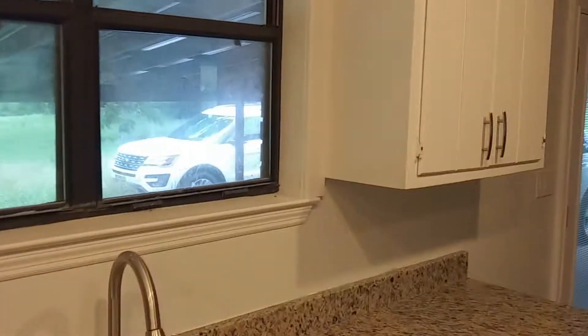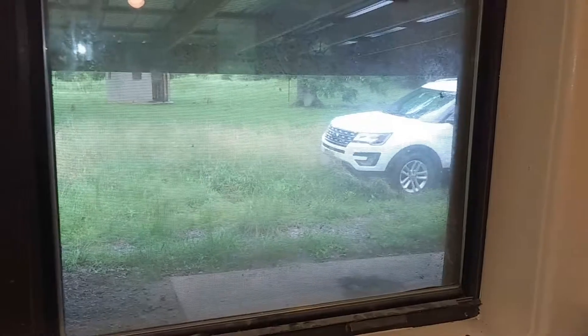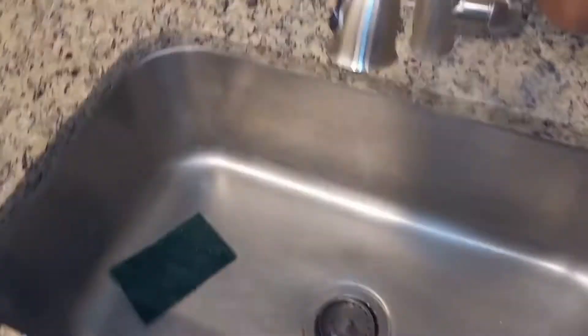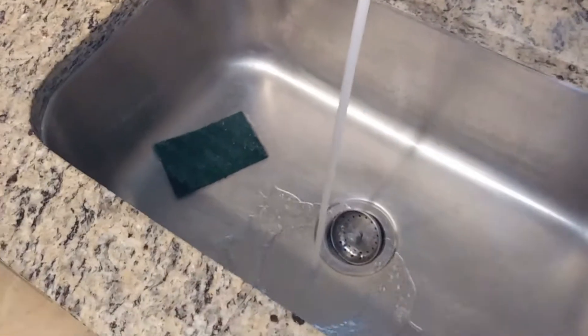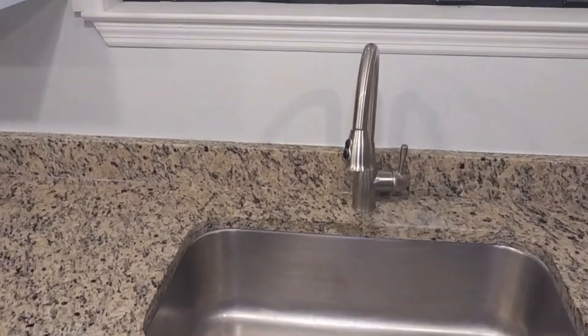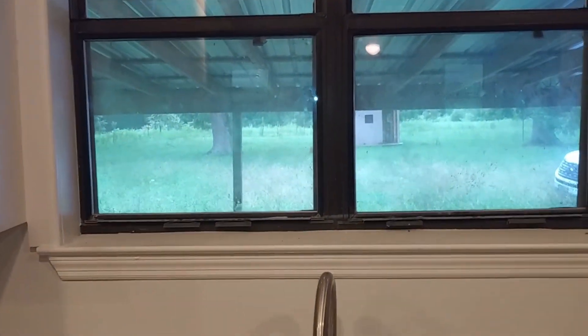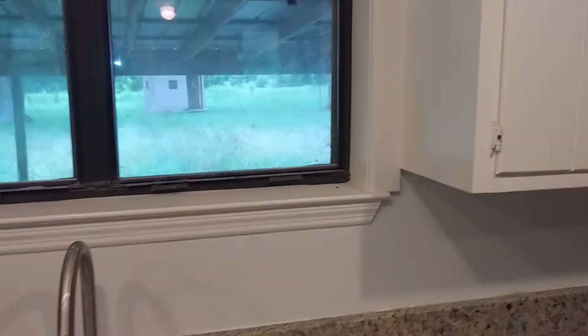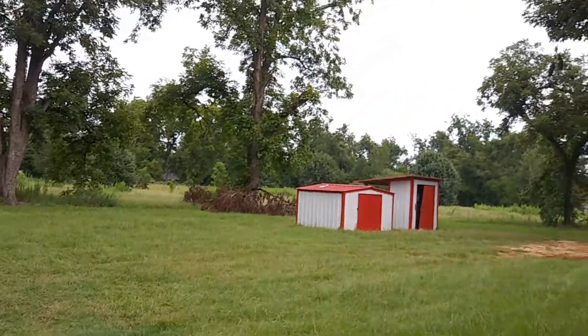Outside they do have a covered carport area. It has a pad out there, which is good. Grass isn't bad at all, especially with all the rain. Plumbing works. I didn't test the shower, but I'm sure it works as long as the water's running.